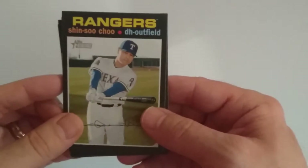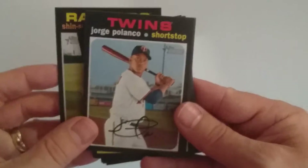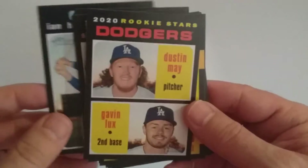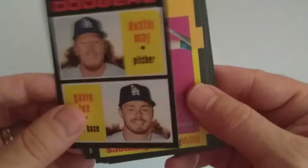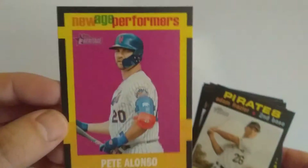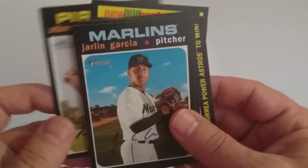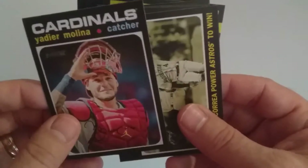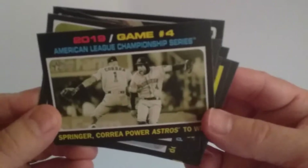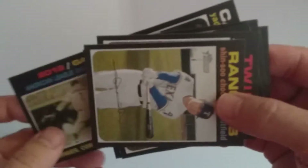Next pack. We have Shin-Soo Choo, Jorge Polanco, Ian Happ, Rookie Stars — Dustin May and Gavin Lux. And I got a New Age Performer — Pete Alonso. I like that card, especially that yellow around the black. Adam Frazier, Jarlin Garcia, Yadier Molina, and ALCS Game 4.